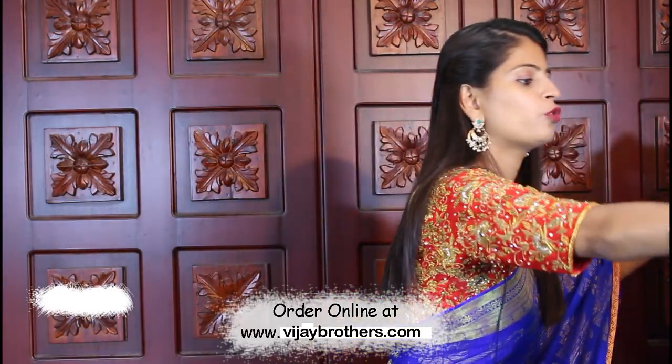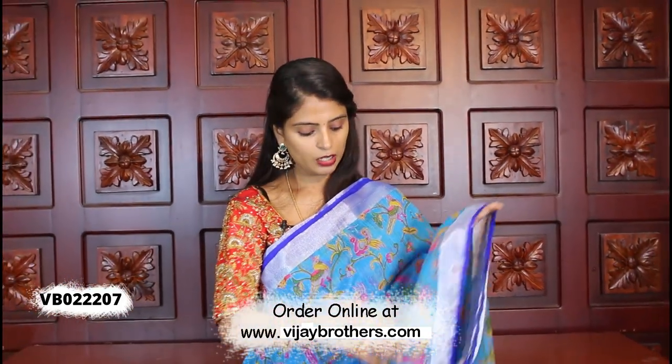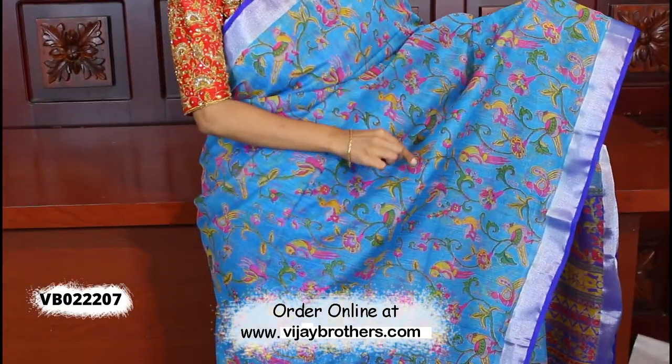Next are printed saris for daily wear — office, traveling, shopping. This is the perfect option. The printed style is very comfortable and lightweight. The color combination is light blue with dark blue — a beautiful combination. Both sides have silver and blue piping borders. The printed style features complete printed creepers and peacock birds — very beautiful prints.